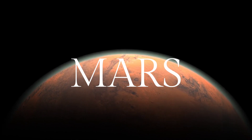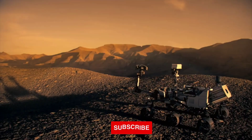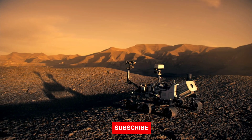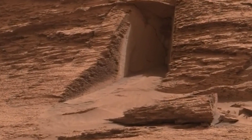Mars, the red planet, is one of the most fascinating planets in our solar system. Its mysterious red surface and potential for life have captivated humans for centuries. In recent years, we have sent robots to explore Mars, and they have sent back some truly incredible visuals.